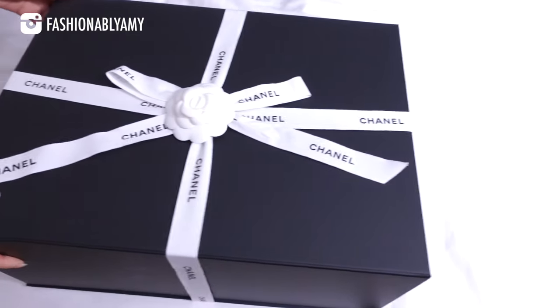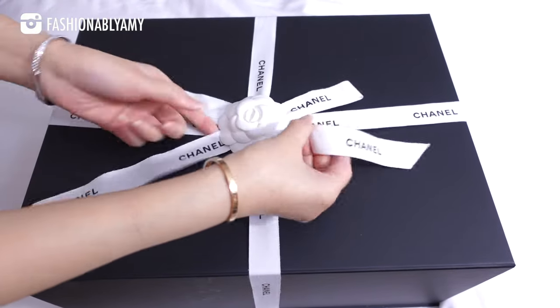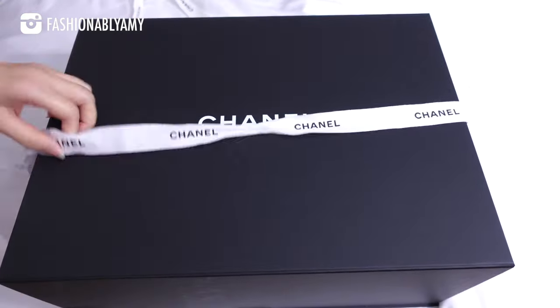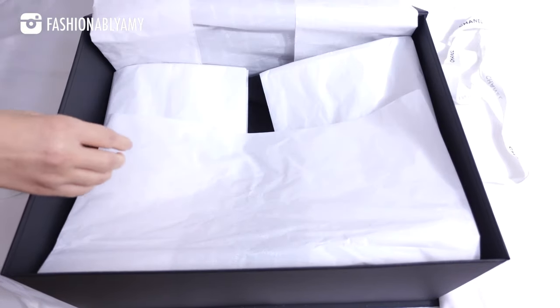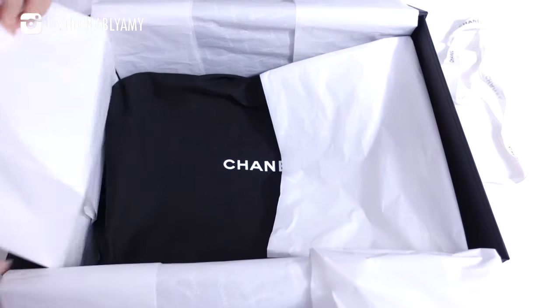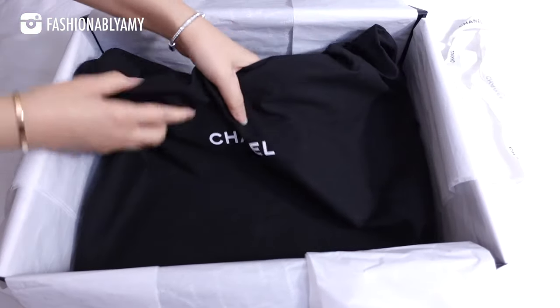Hi guys, welcome back to my channel. I have a very exciting unboxing — it is another Chanel bag. I know, twice in a row! It's been a whirlwind especially with this bag. Without further ado I'm gonna reveal it. I've been using it and as usual I'm gonna do mod shots and also do a comparison — if that's a clue, it's a big dust bag. I love this bag so much.